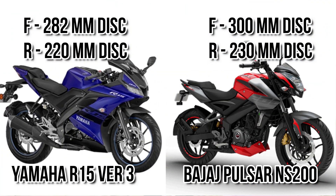Let's consider the braking system. Both bikes have a front brake of a single disc of around 282 to 300 mm diameter. On the other hand, rear brakes come with a 220 to 230 mm single disc.